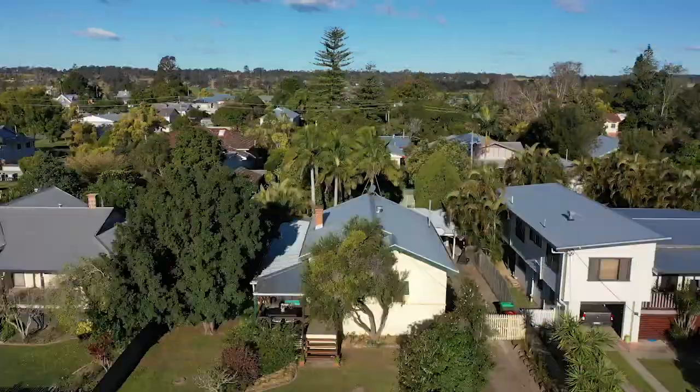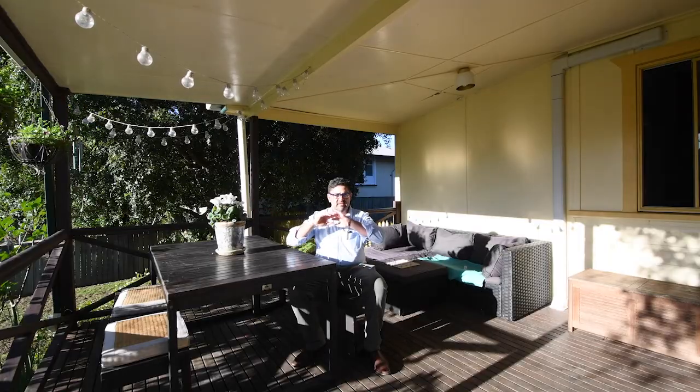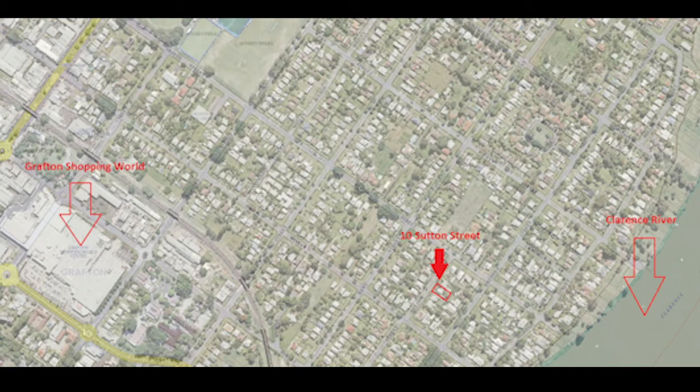Location-wise, it feels like about 150 meters to the river. You've got the hockey fields in that direction. Everything's a bike ride away in Dovedale — you're very close to Shopping World and so on.